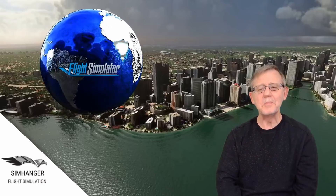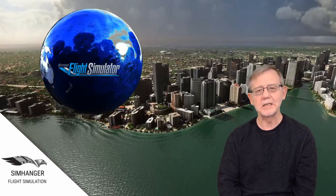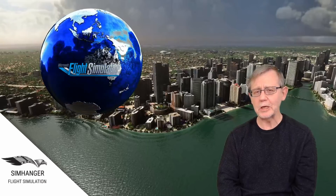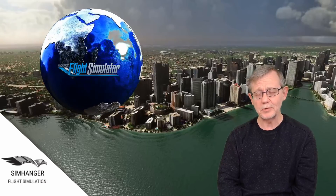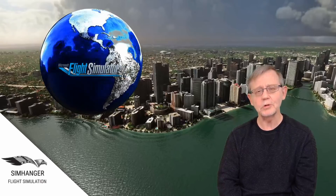Hello and welcome to The Sim Hanger. My name's Mark, The Sim Hanger, for all things Flight Sim related. Today we're going to have a quick look at the new alpha release for Microsoft Flight Simulator, Alpha 4, as well as a snapshot of user feedback.